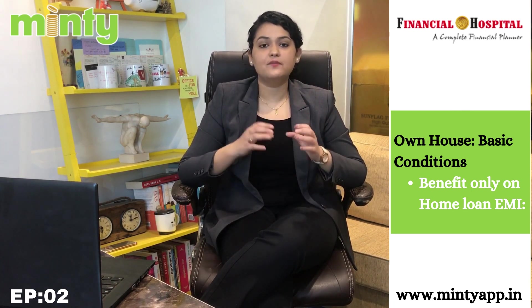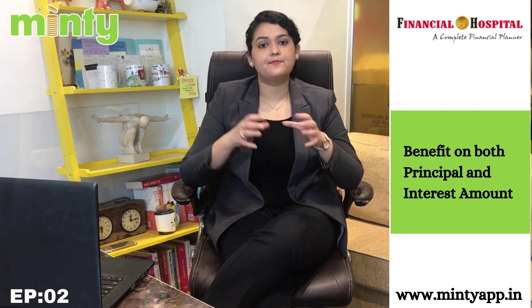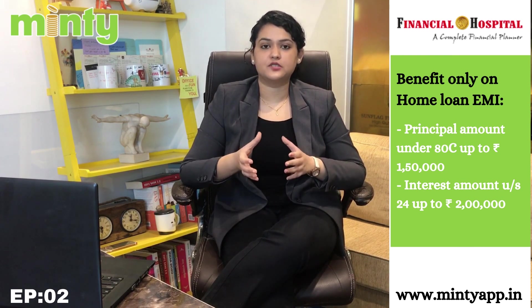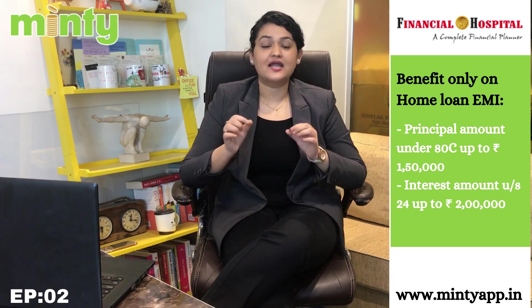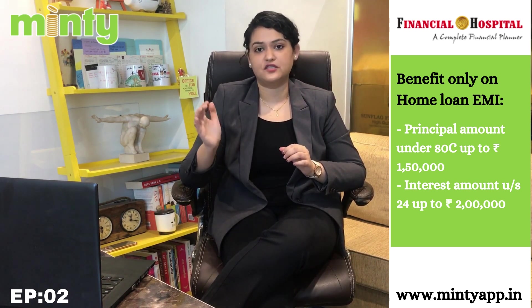Now let us see what benefit you get if you own a house. The government gives you this benefit only if you have taken a home loan. When you pay EMI, you pay a part of principal and a part of interest, and you get benefit for both. As per the IT Act, the amount of principal that you pay in the entire year is eligible for deduction under Section 80C, and the maximum benefit you can take under this deduction is Rs. 1,50,000.